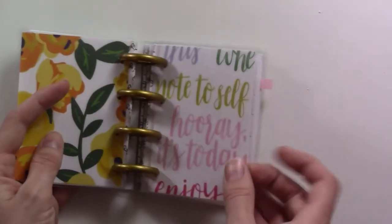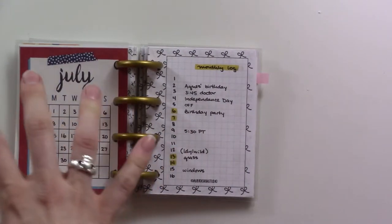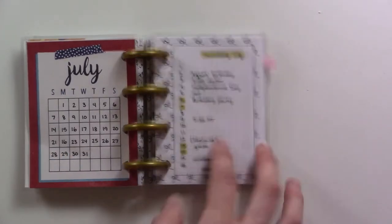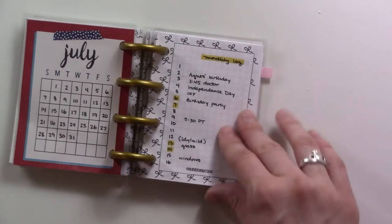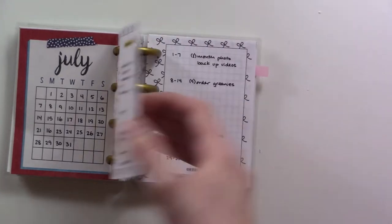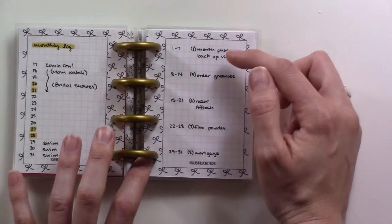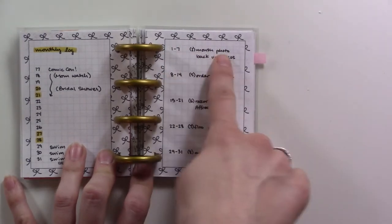Then we have the next cover — this is my planning section. I mentioned this was like a 12 by 12 scrapbooking paper. If you divide that up, you end up with 3 by 4, which is the same size here. So I figured that was perfect — I just cut it out and stuck it in here as my little monthly calendar. But then I also have a monthly log, just the standard bullet journal style. It shows you what's going on each day, continues on the next page. Obviously it's not big enough. And then this section shows tasks that need to get done in particular weeks — 1 through 7, 8 through 14 — those are the dates of the week.